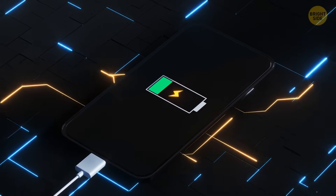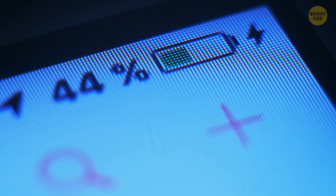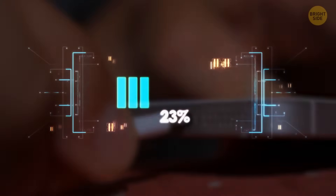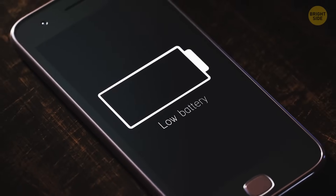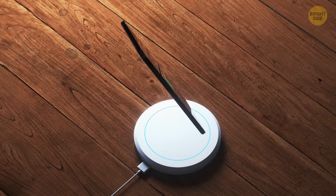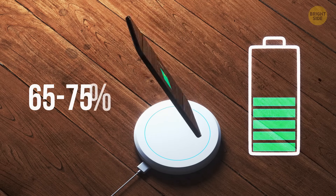Here's how to charge your phone without destroying its battery. First, the best approach is to charge it a little at a time whenever there's a chance, even if you only have a few minutes. Don't fully discharge the phone before you plug it in — don't let the battery level go too low, because it wears down your battery. The ideal charge level to keep for a longer lifespan is somewhere between 65 and 75%.